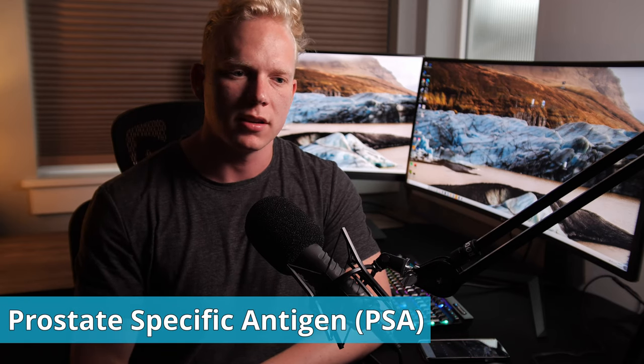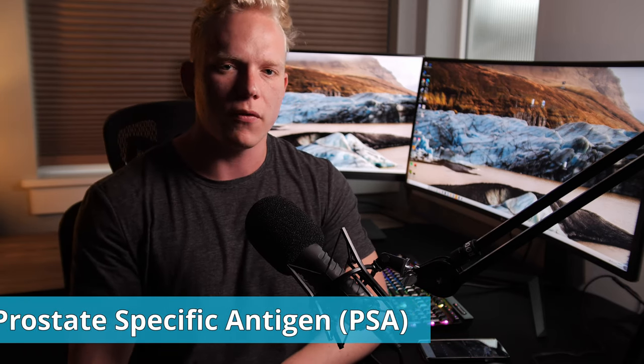Prostate-specific antigen: this test will give you a good idea of whether or not you currently have prostate cancer, as roughly one in three men will eventually develop prostate cancer — most of the time non-fatal. I'll leave a card for a great video by Dr. Mike Evans which goes into detail on whether the PSA test should be done on a yearly screen and whether it's helpful in saving lives long term. Importantly, testosterone does not cause prostate cancer. However, if you already have prostate cancer, testosterone can accelerate that cancer's growth.